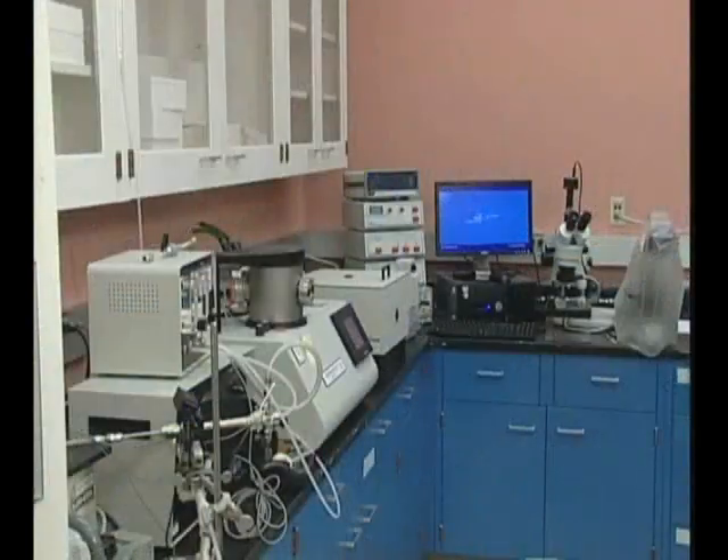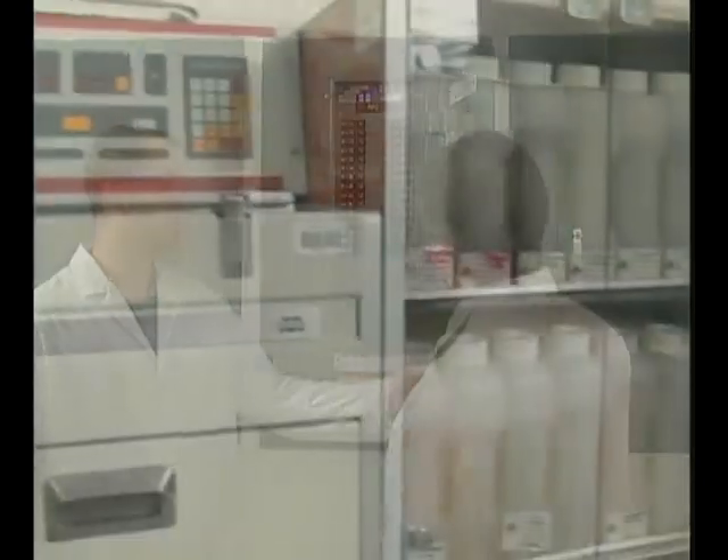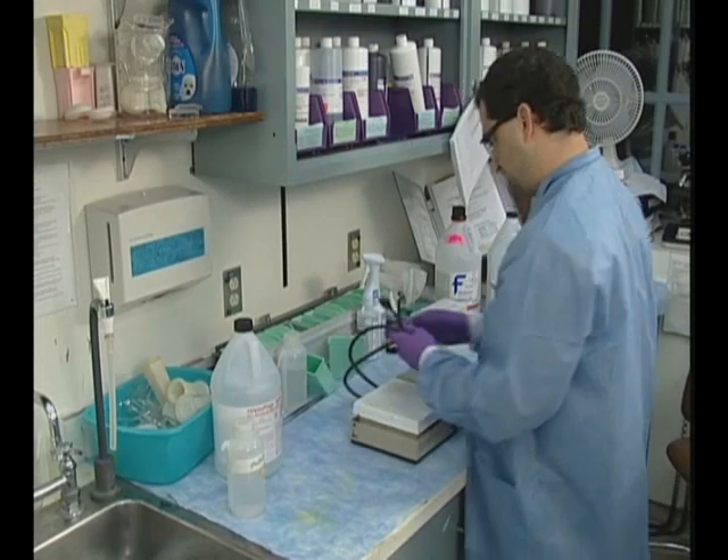Electricity is an integral part of today's labs. It's literally everywhere. Without it, operations would come to a standstill. So it's important that we know how to work with it safely.